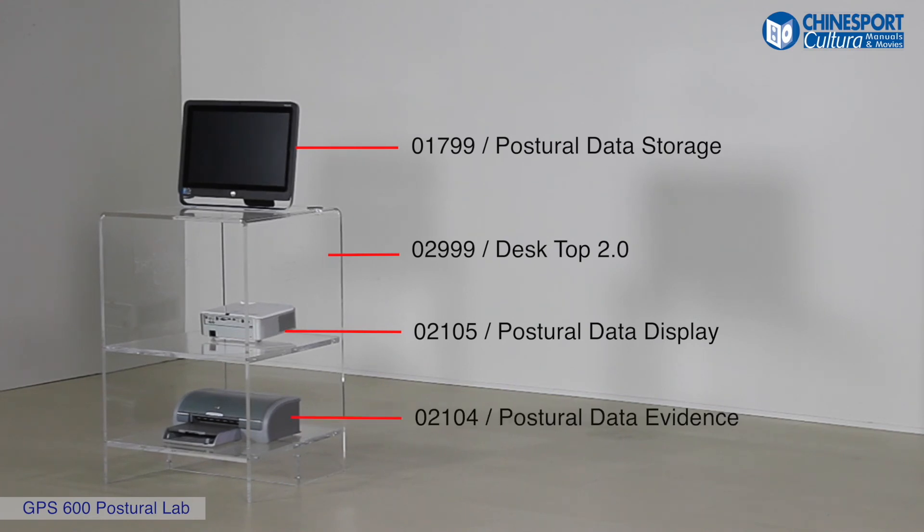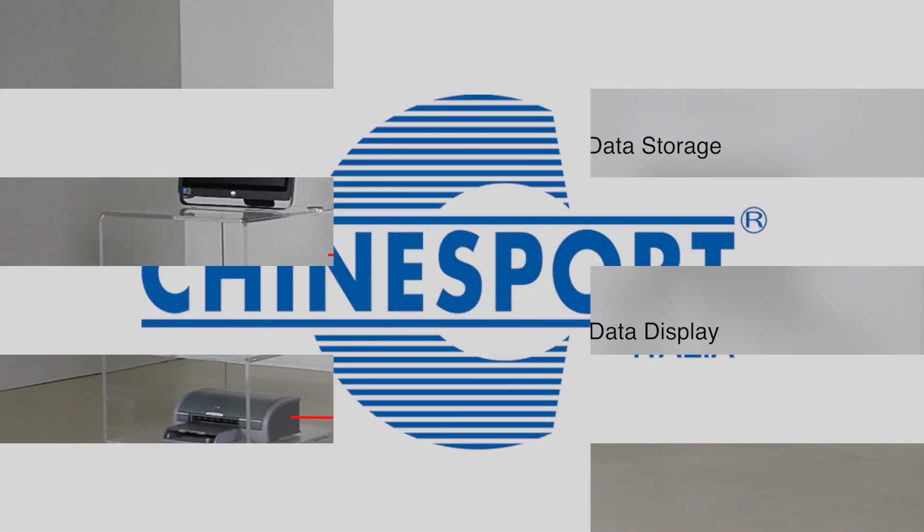The printer is helpful to hand the patient the poster pictures along with the diagnosis and prescription.